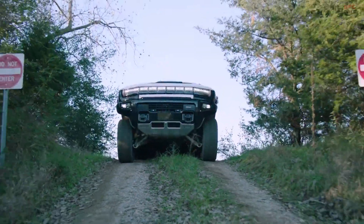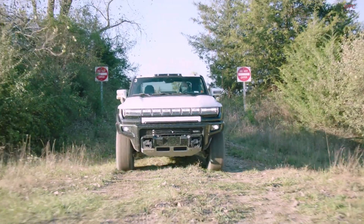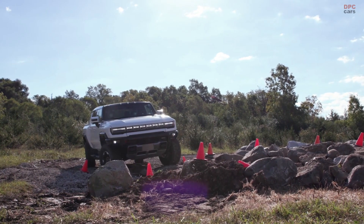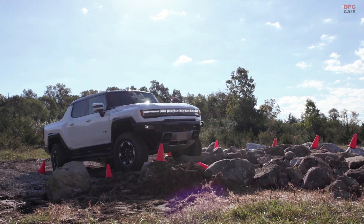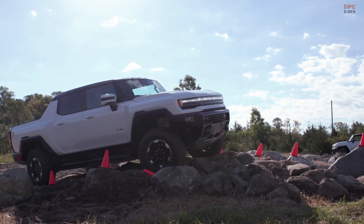Todd, why don't you speak to some of the incredible vehicle stats that really give the Hummer EV its serious off-road capability. We have ground clearance of 15.9 inches, an approach angle of 49.7 degrees, and a departure angle of 38.4 degrees, a vertical wall climb greater than 18 inches, and water fording capability of 32 inches.